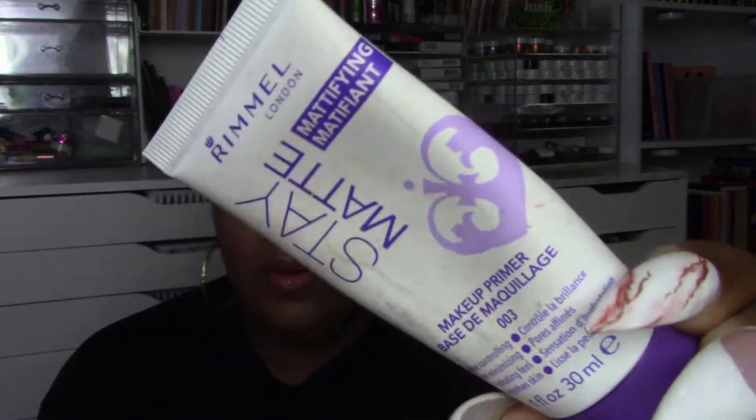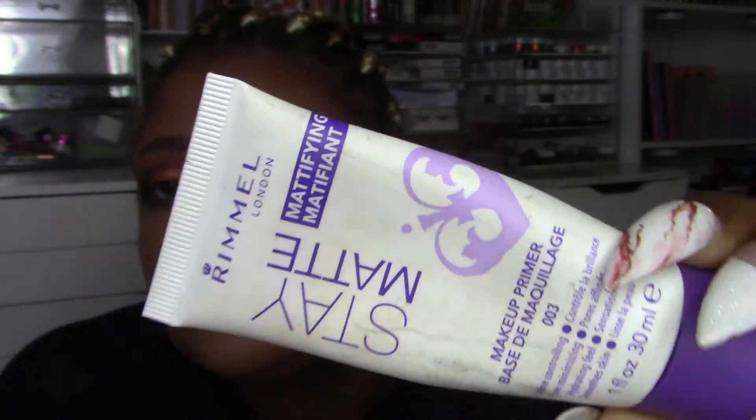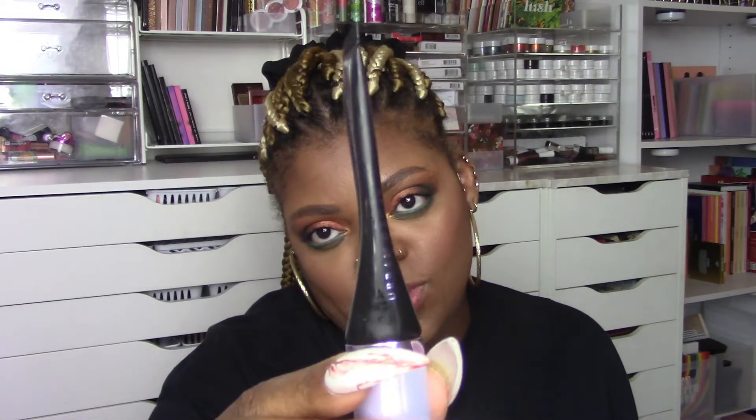My top primers from 2021 are these two, and I actually use them together. The first is not new — it's been a favorite for years — it's my Rimmel Stay Matte face primer. I use it in conjunction with the Urban Decay All Nighter face primer, which I just got in 2021. These two together leave my face literally matte and it lasts all night. Beautiful.